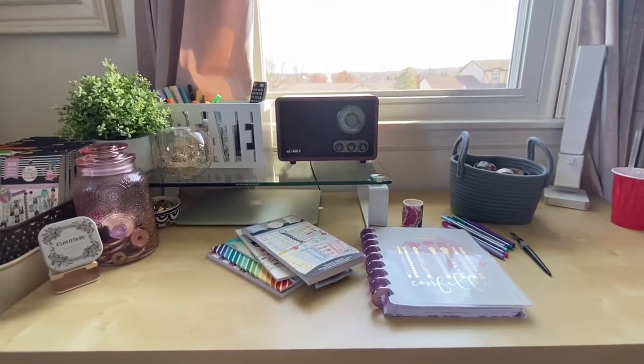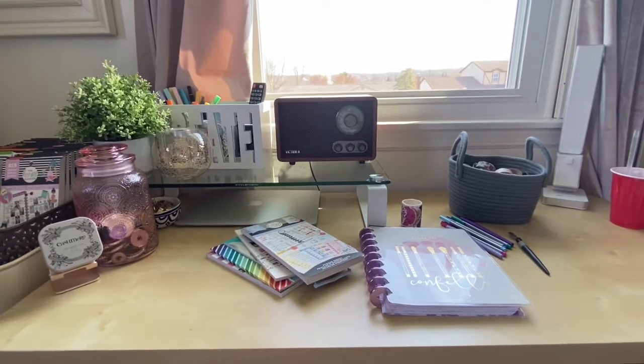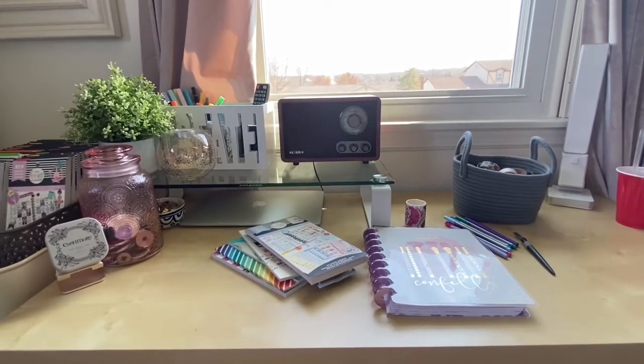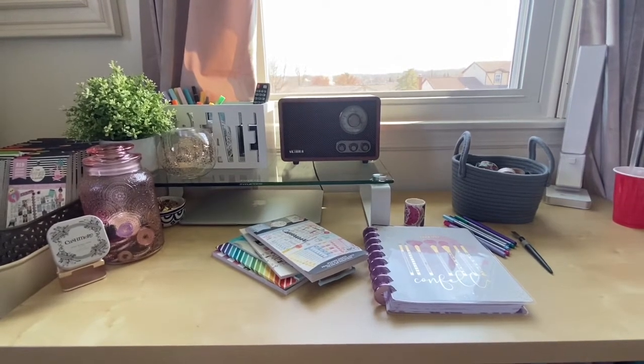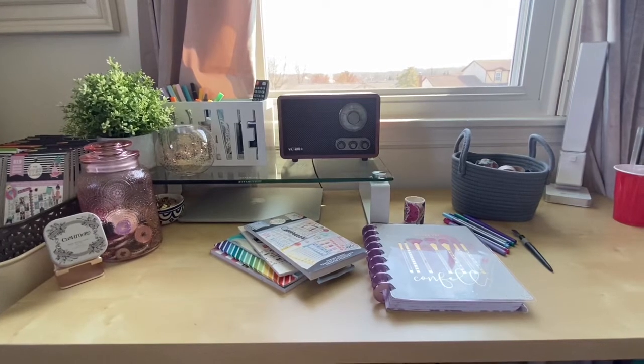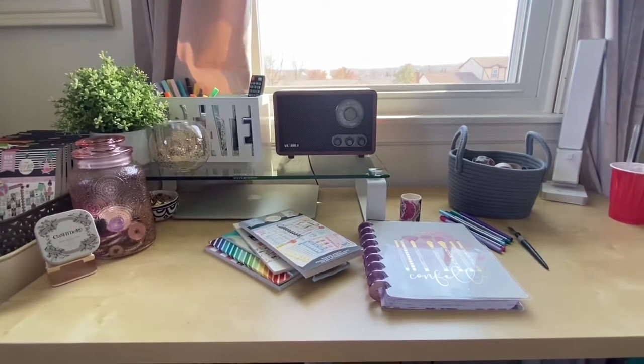I have decided that I'm going to do a full craft room tour — if for no other reason but because number one, I have the time to do it right now, and number two, I rearranged some things and it's been a while since I've done one of those. So I thought this is a good time.